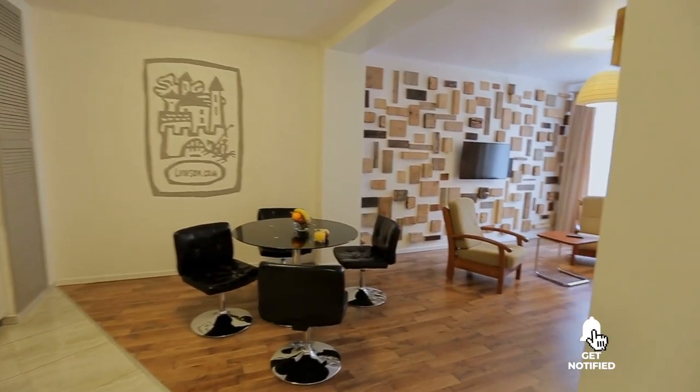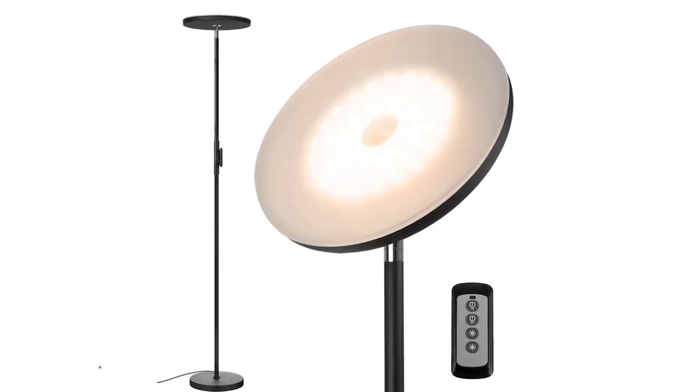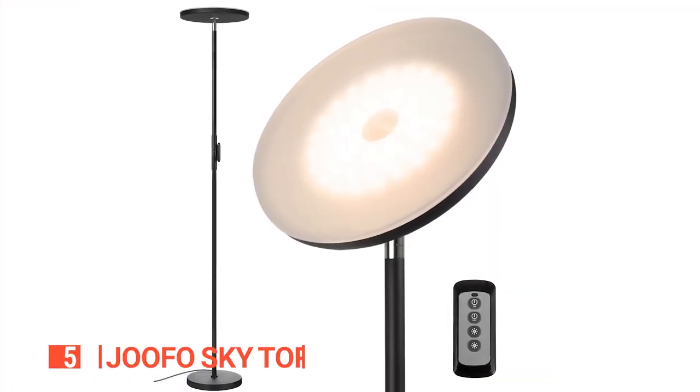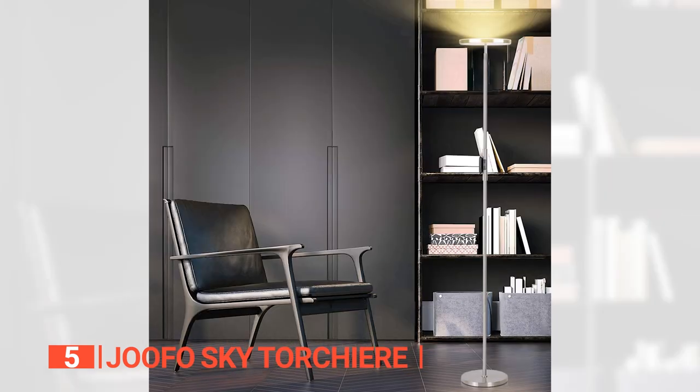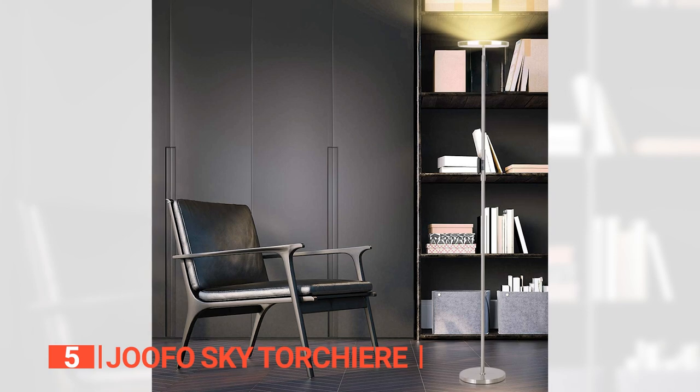So, here are the top 5 floor lamps for the living room. The fifth product on this list is the Jufo Sky Tortillere. This is an excellent LED floor lamp that adds a new lighting dimension to your living room by accentuating small nooks, corners, or furniture.